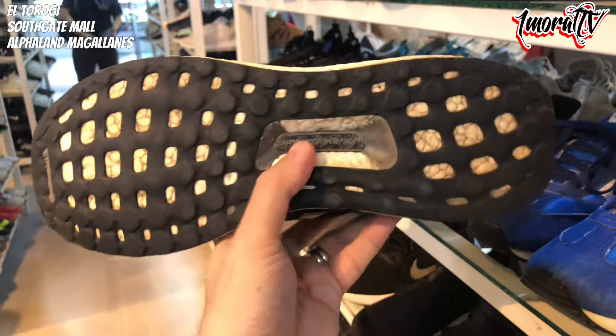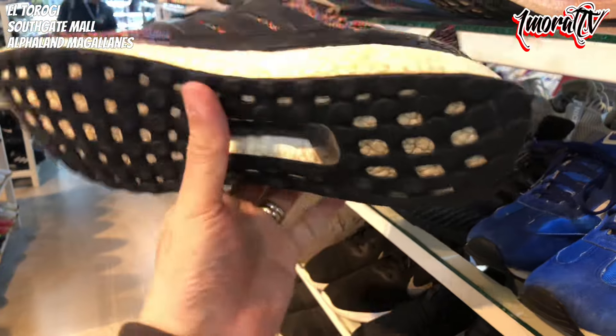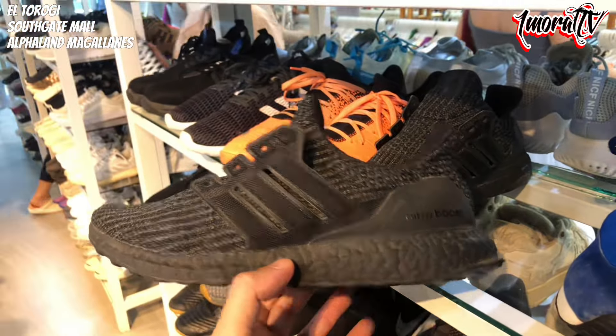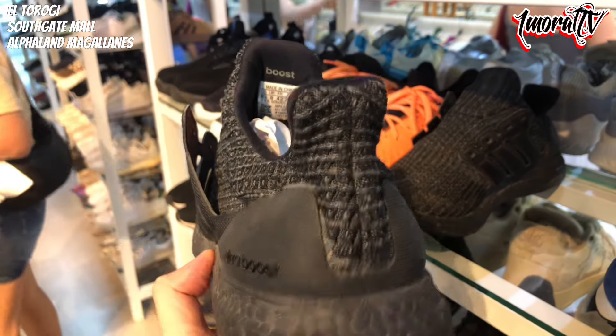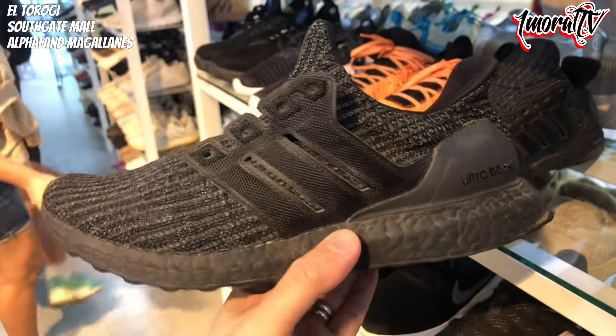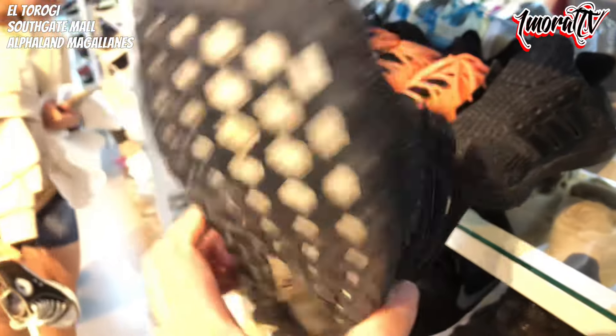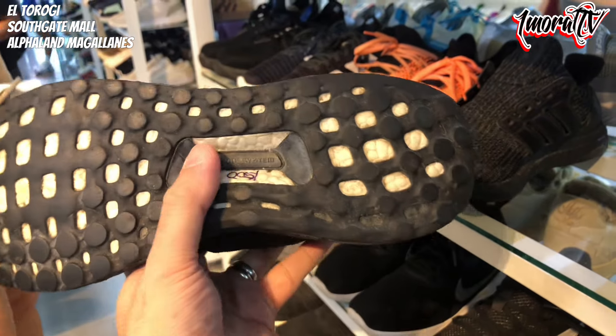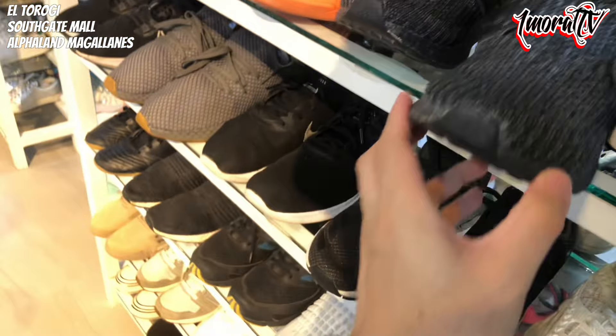There's a Multicolor Ultra Boost next to it, Size 11, priced at 1,800 pesos. Then a Triple Black Ultra Boost at 1,500 pesos — it has an insole but no shoelace. You can provide your own or ask the seller about it. Price is 1,500 pesos.